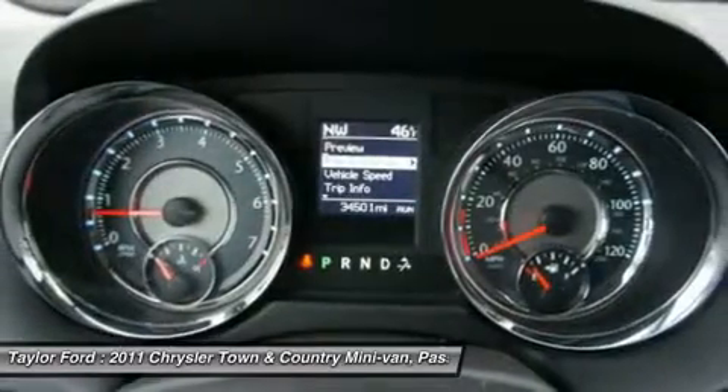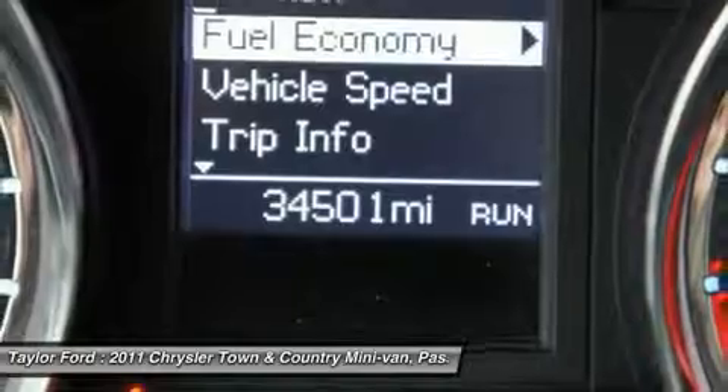Floor mats, aluminum wheels, hard disk drive media storage, cruise control, four-wheel disk brakes.